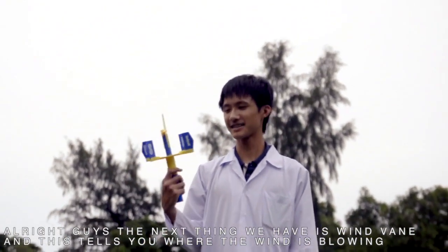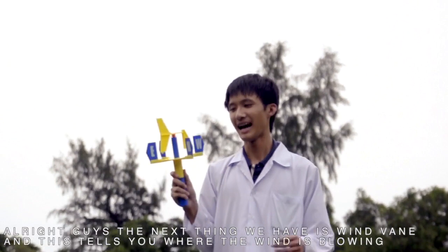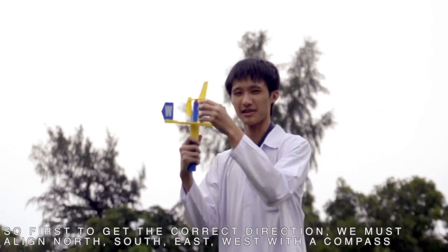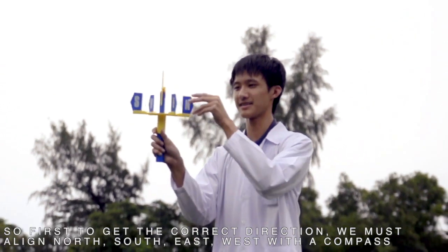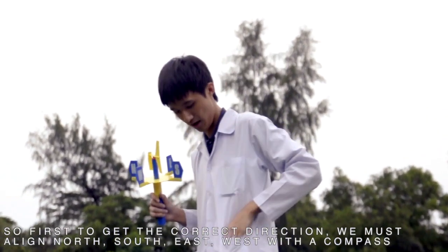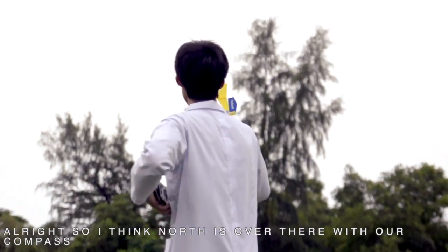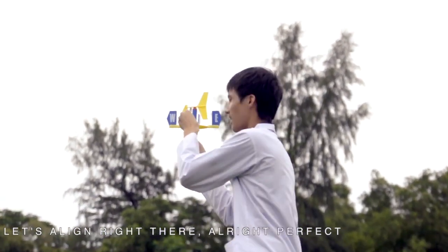Next thing we have is the wind vane, and this wind vane will tell you where the wind is blowing. In order to ensure the correct direction, we must align the north-south-east-west markings with the north-south-east-west of our compass. I think north is over there from our compass, so let's align it right there. Perfect.